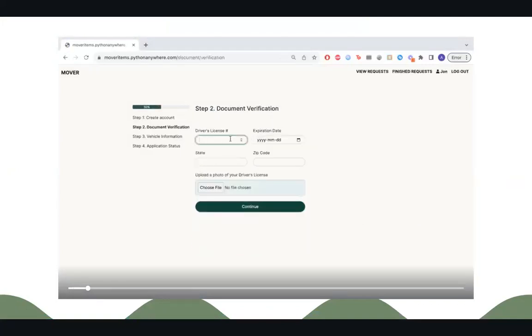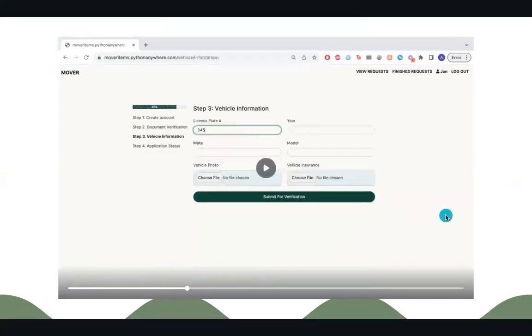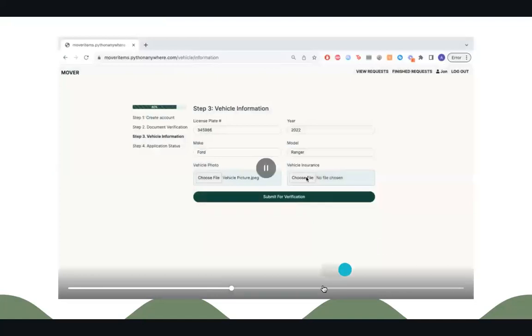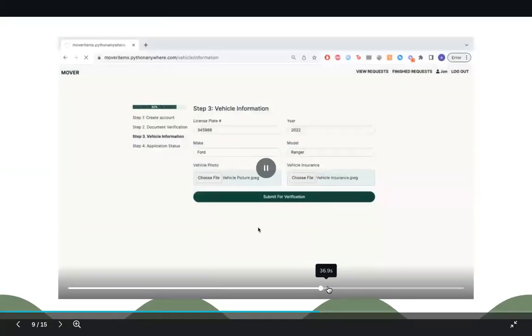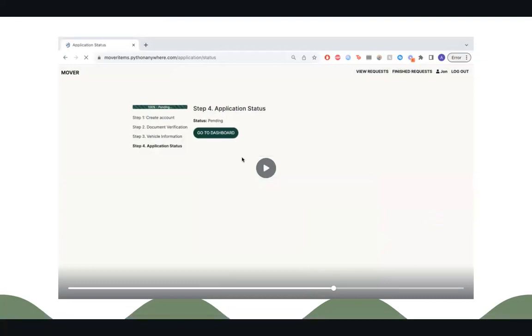We will then ask you to do a document verification by entering your driver's license manually as well as uploading a picture. The next page will ask you for vehicle information: your license plate, year, make and model of your vehicle, a vehicle photo, and vehicle insurance. You will then be taken to the application status page where it will say pending, and once approved, you will be ready to move.